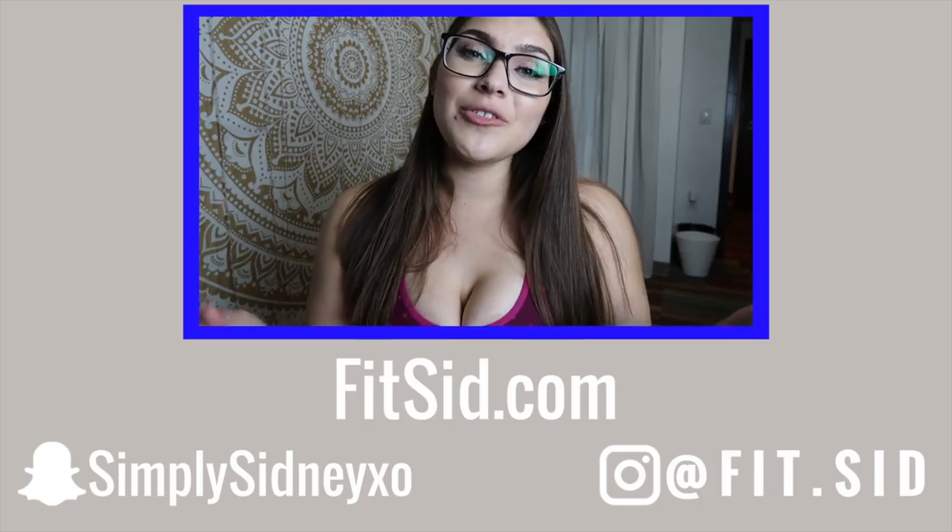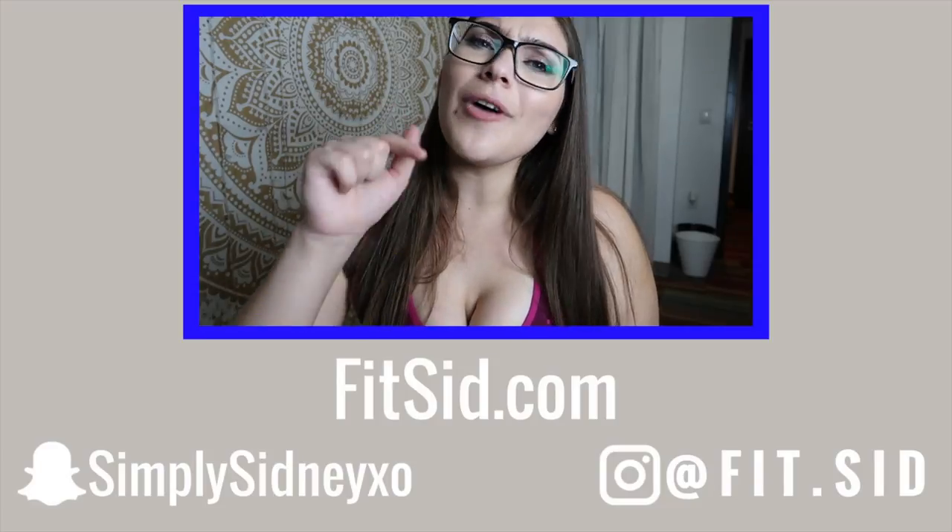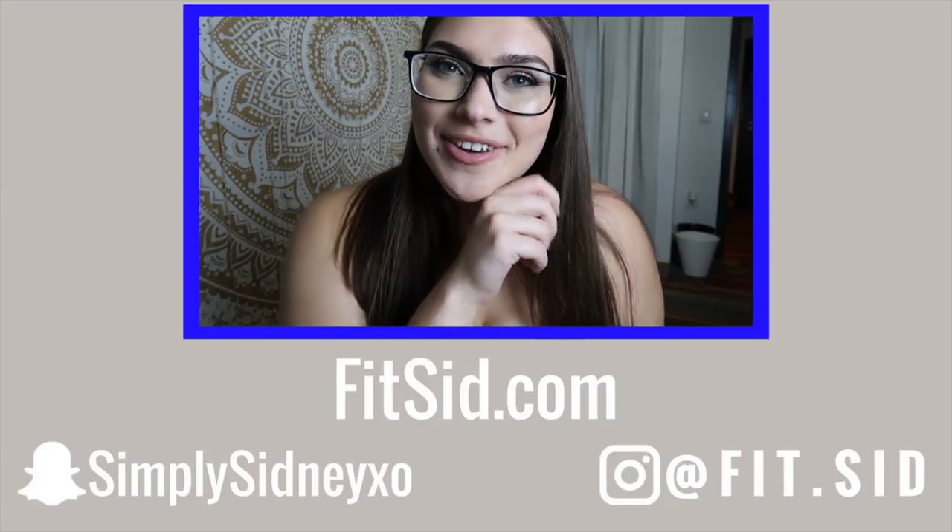I love you guys so much and I know this was a quick video, but I really wanted to just help you guys out. I hope you enjoyed. If you did, don't forget to like, comment, subscribe, and follow me on my socials. I'll see you guys in my next video.